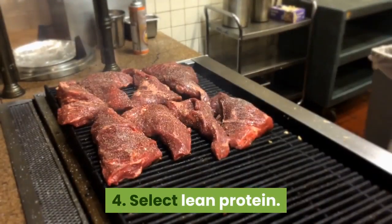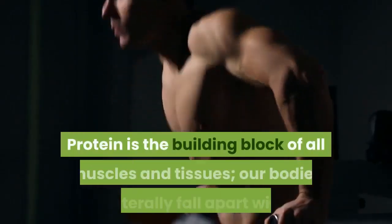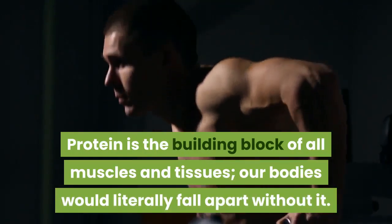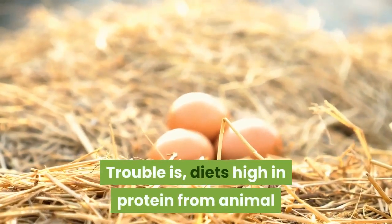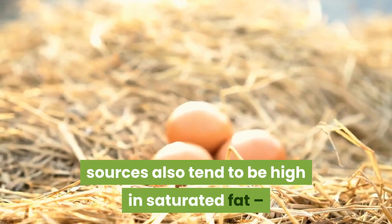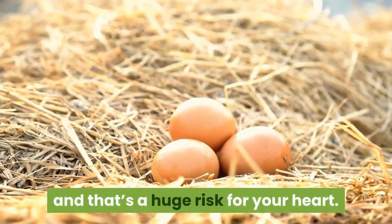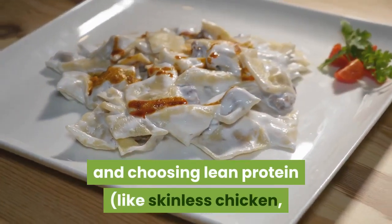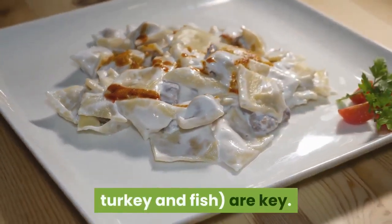4. Select Lean Protein. Protein is the building block of all muscles and tissues — our bodies would literally fall apart without it. The trouble is, diets high in protein from animal sources also tend to be high in saturated fat, and that's a huge risk for your heart. So keeping portions small and choosing lean protein, like skinless chicken, turkey and fish, are key.